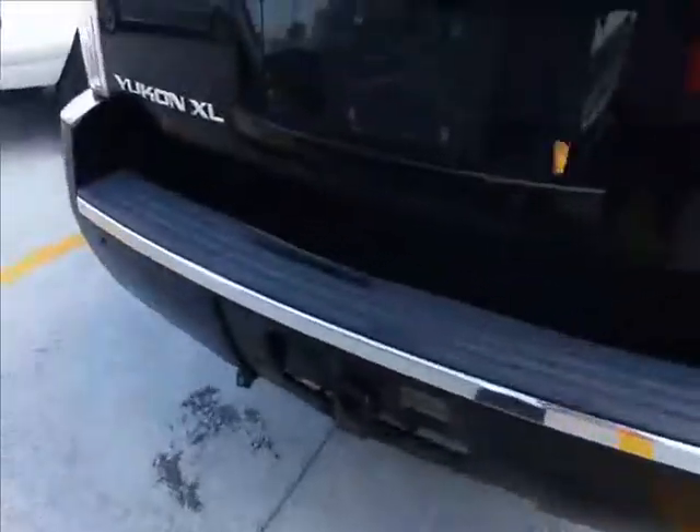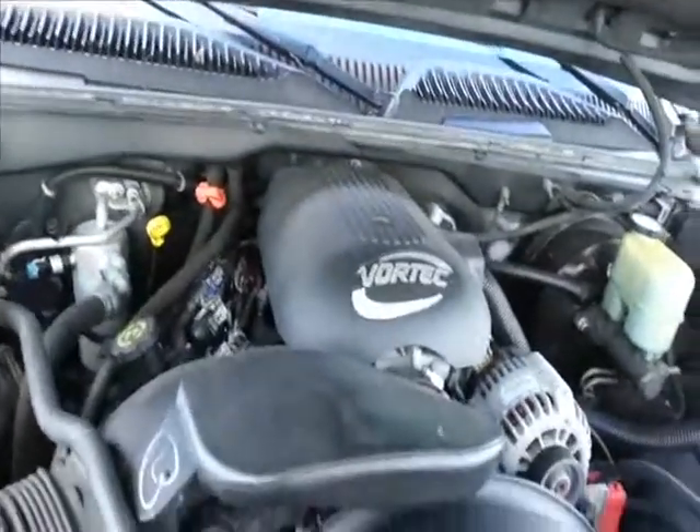The engine on this thing runs really, really well. Look at that over here. Like new.